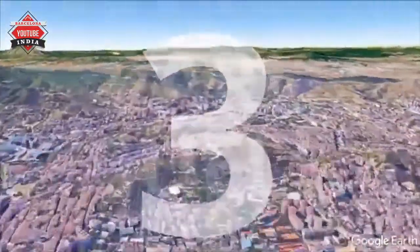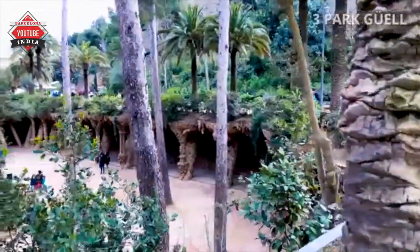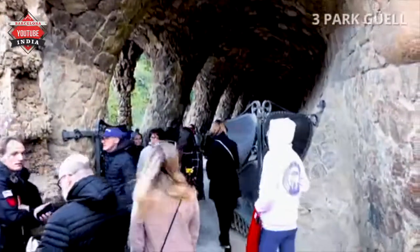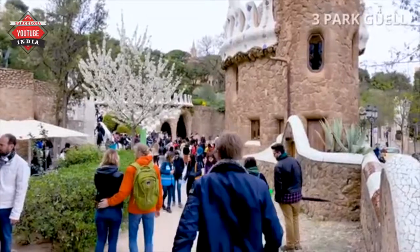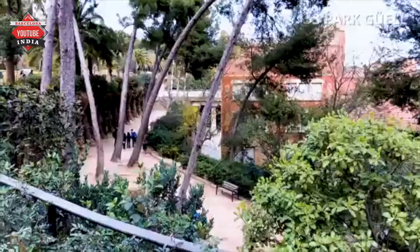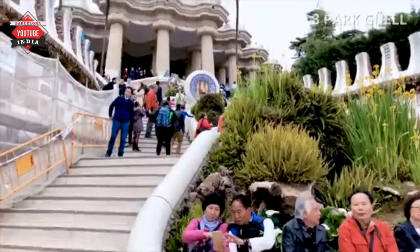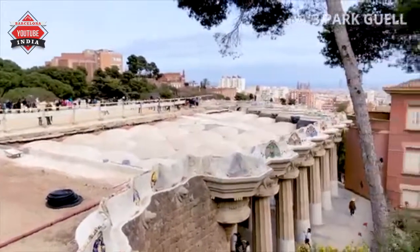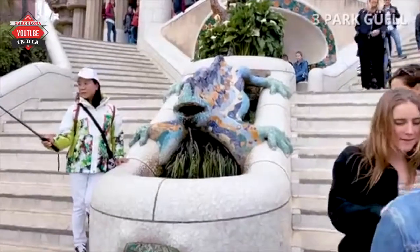Number 3: Park Güell. Park Güell is a public park full of gardens and architectonic elements located on Carmel Hill. With urbanization in mind, Josep Güell assigned the design of the park to Spanish architect Antoni Gaudí. The park was built between 1900 and 1914 and was officially opened as a public park 12 years later. In 1984, UNESCO declared the park a World Heritage Site under works of Antoni Gaudí. Part of the park is free, but if you want to sit on the long curved mosaic bench in the form of a sea serpent, or see the famous lucky lizard, you need to pay a small fee.